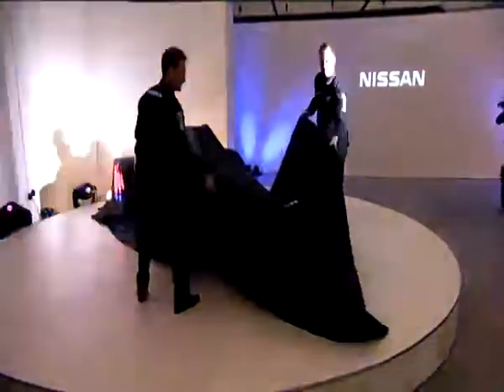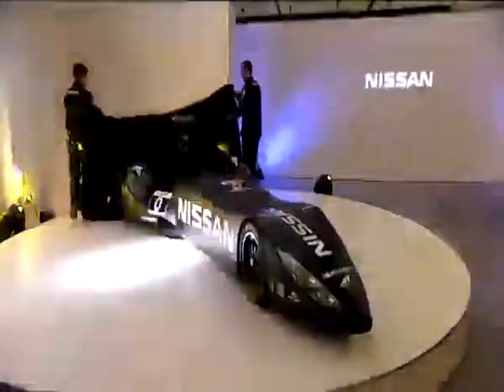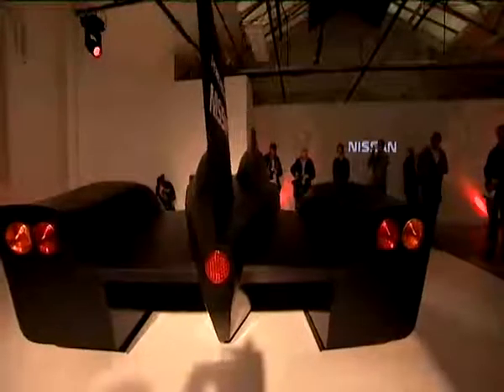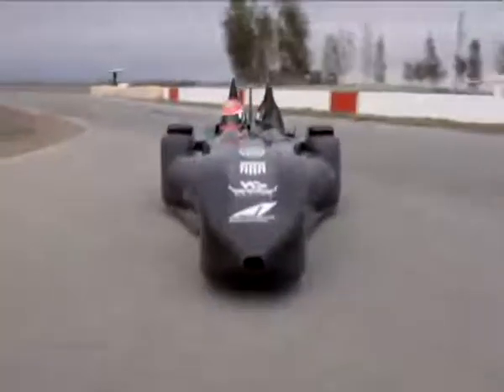There are racing cars, and there are racing cars, and this is one like you've never seen before. The Nissan Deltawing is a radical new car that could change the face of motor racing forever. The car will reach a top speed of 300 kilometres an hour, yet that comes from just a 1.6-litre engine.